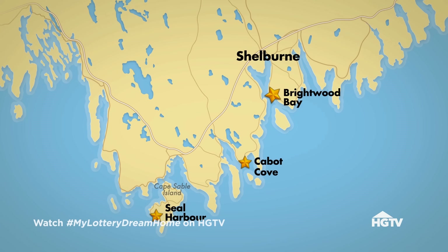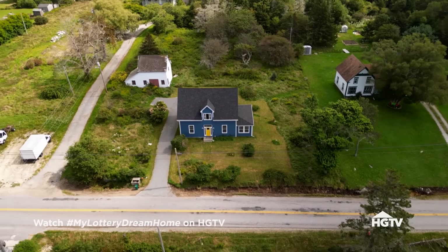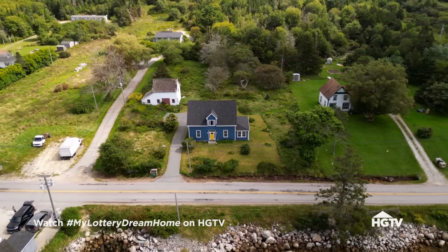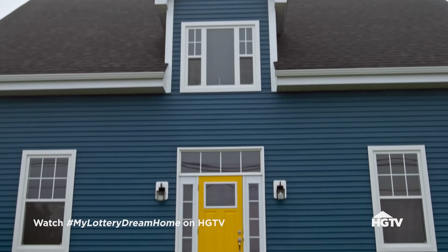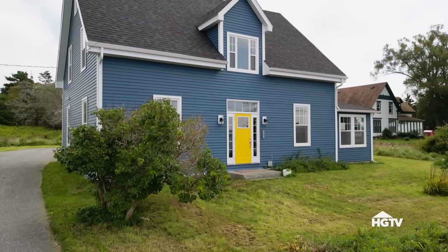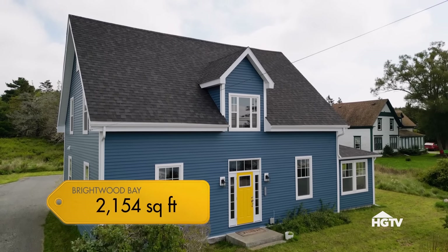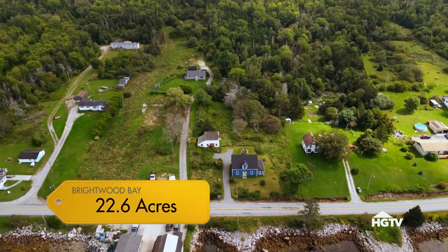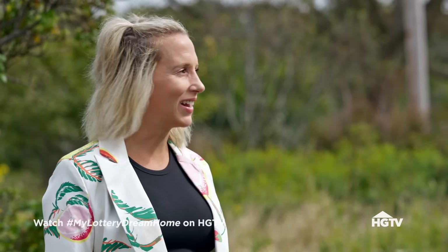Brightwood Bay is an impressive home. It was built in 1862. It comes with a lot of bells and whistles, a lot of square footage, and a lot of acres. What do you think of this cute little house? Oh my God, what a cute little door. Bright and fun. So Brightwood Bay has four bedrooms and two bathrooms, almost 2,200 square feet. It's on almost 23 acres, priced at $315,000. Sounds like a bargain. The upstairs all needs to be redone — it's going to cost money. But it's a great house.